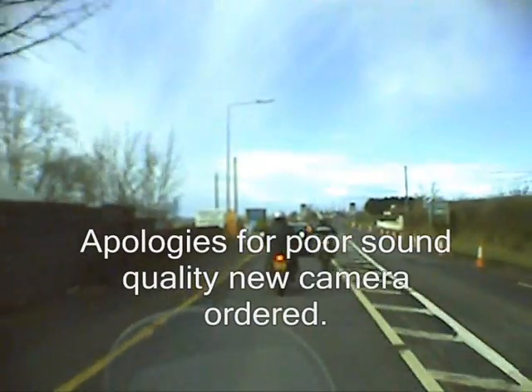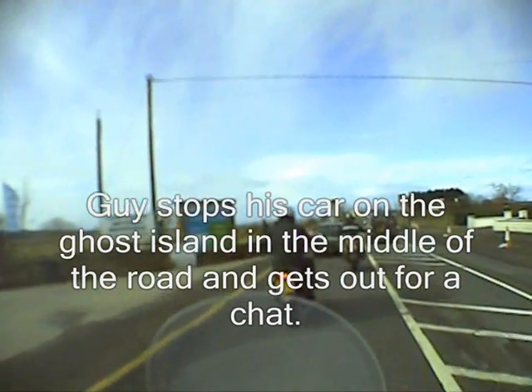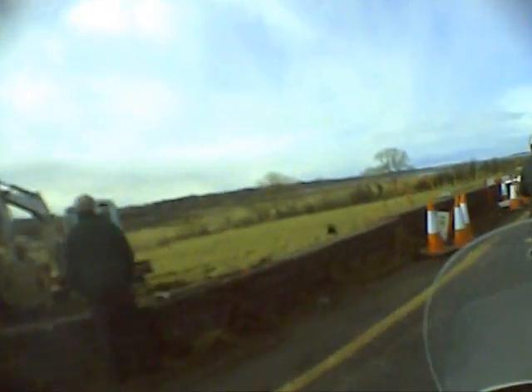This is typically the traffic in Ireland — it stops in the middle of the road, gets there, has a look at something, has a chat.